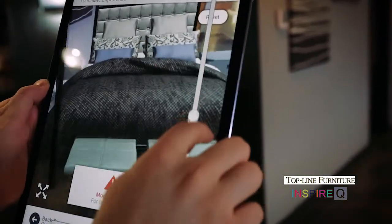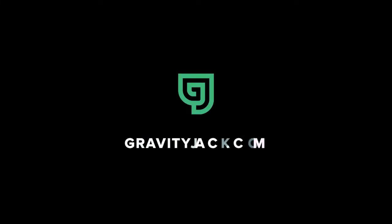Learn more about the Topline Furniture app and check out our other great work at GravityJack.com.